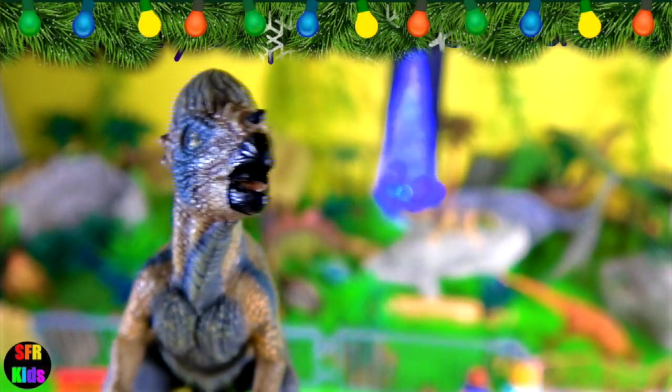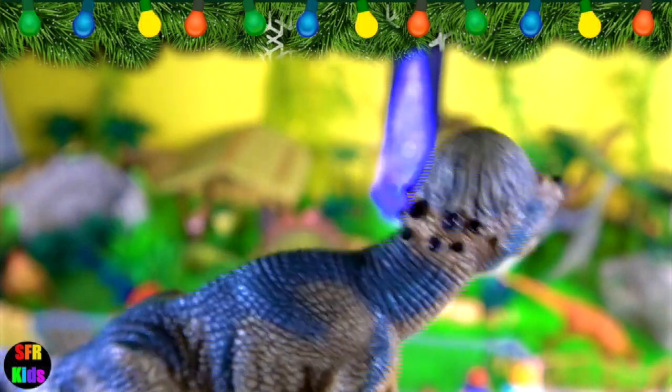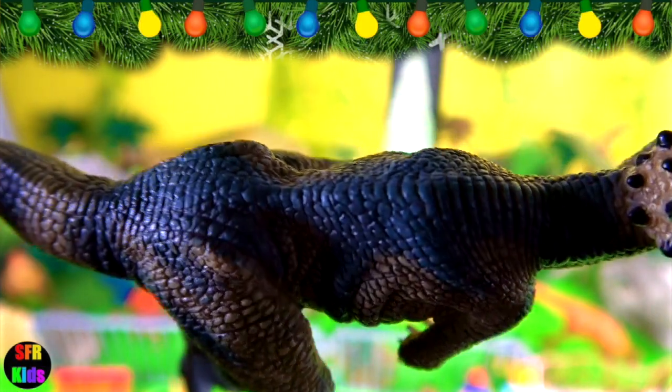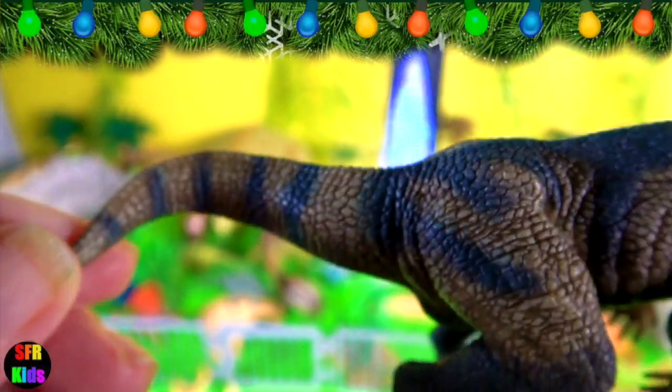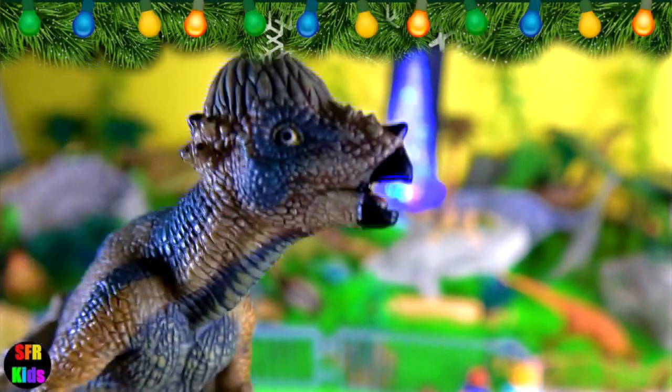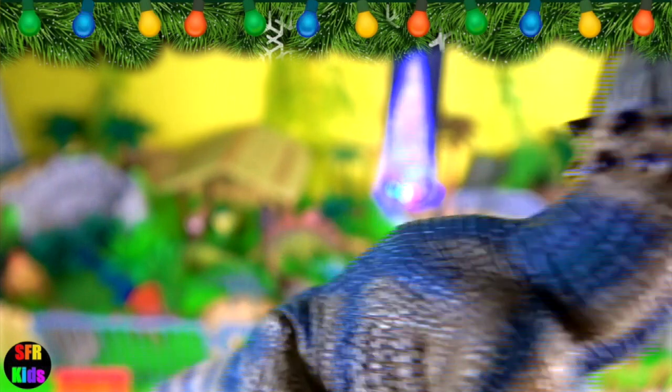Pachycephalosaurus lived during the late Cretaceous period. It was a herbivorous, dome-headed dinosaur with a skull up to 10 inches or 25 cm thick, a tiny brain and large eyes. It had bumpy knobs on its snout and along the back of its skull. Pachycephalosaurus walked on two legs and was not a very fast dinosaur.